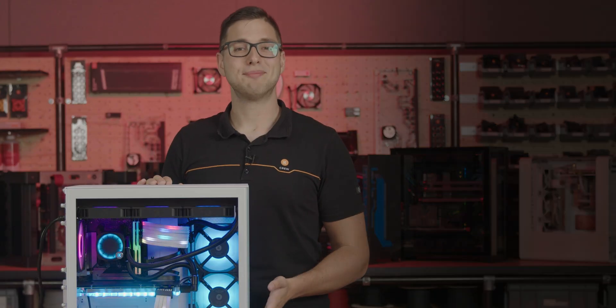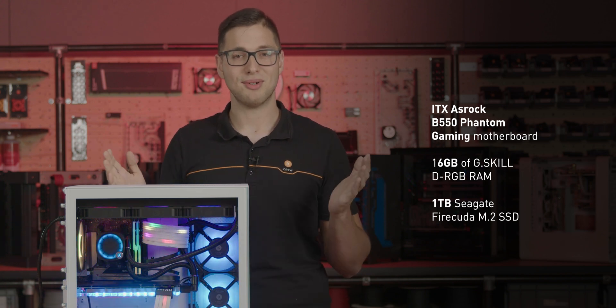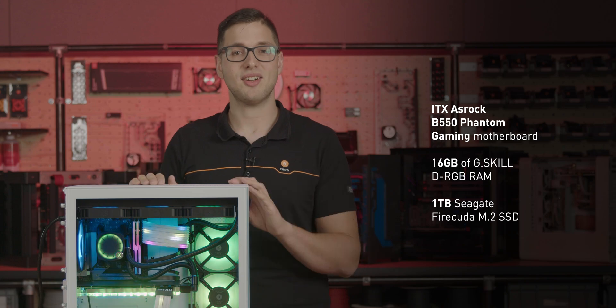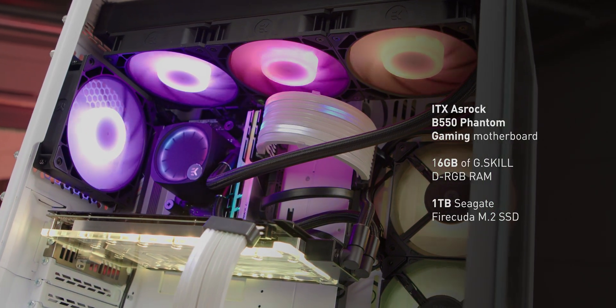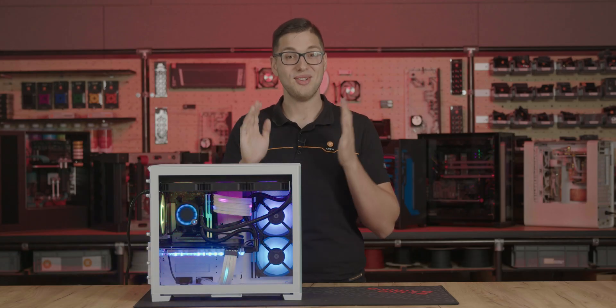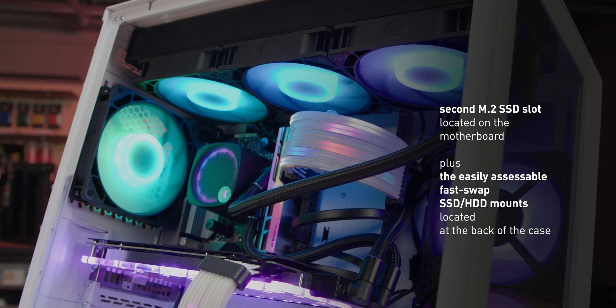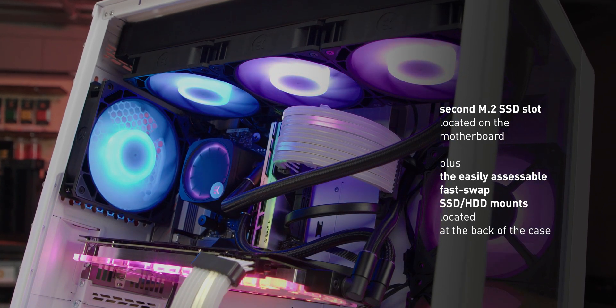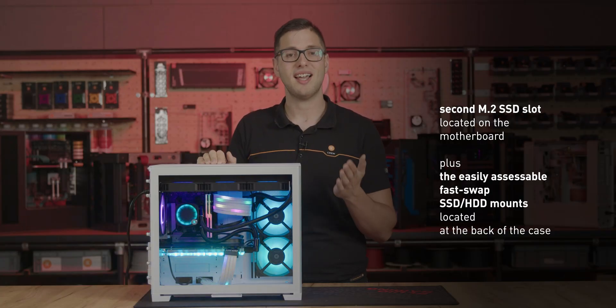This gaming PC is built on an ITX ASRock B550 Phantom Gaming motherboard, complete with 16GB of G-Skill DRGB RAM and 1TB of Seagate FireCUDA M.2 SSD. In case you need even more storage, you can easily expand it — there's a second M.2 slot located on the motherboard, plus the easily accessible FastSwap SSD-HDD mount located at the back of the case.